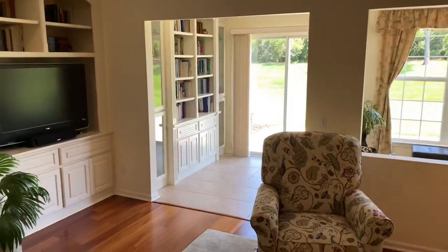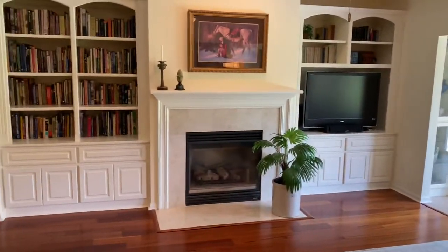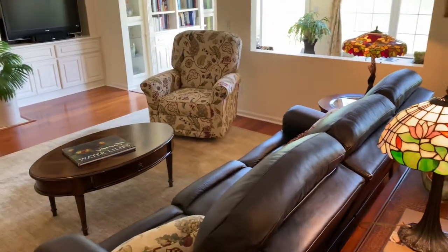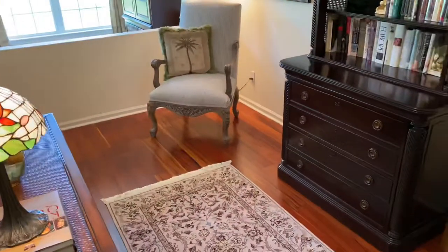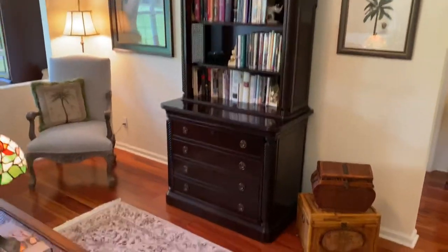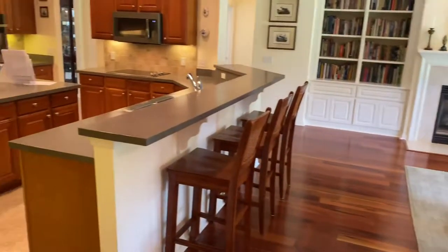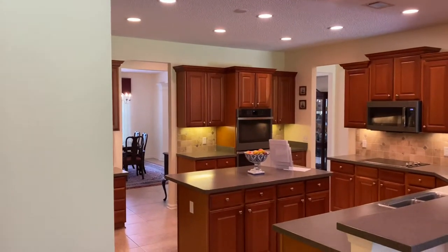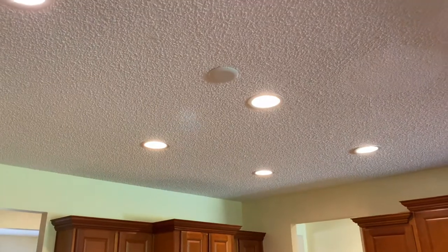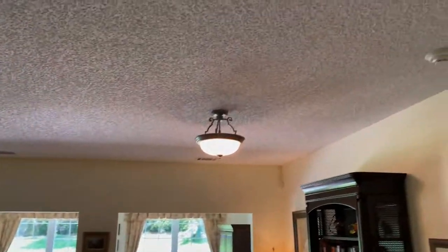It leads into the sunroom with more built-ins. This has got a really nice feel to it — good spacing, staged really well. This little area back here is kind of extra space, probably not utilized much but very pretty. It could be a breakfast table area, but they don't have it set up that way. There are a lot of recessed can lights and a center cap, so you might even be able to put a ceiling fan in there. It does look like it has speakers in the ceiling.